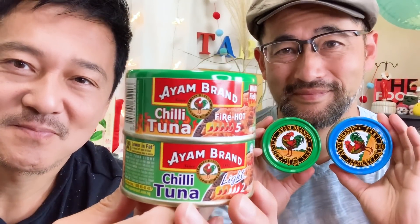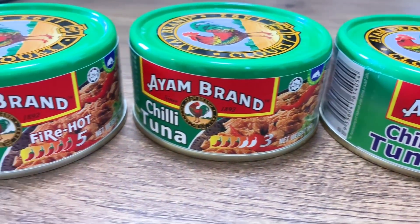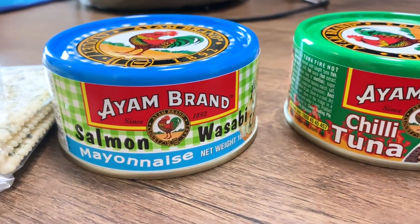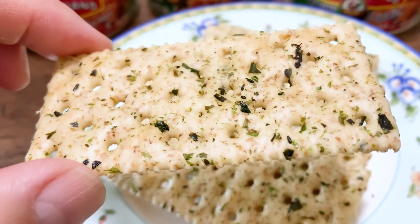All of these cans of fish are from Ayam brand, and I think it's a brand with history. It says 1892, so they've been doing business for a long time — more than 100 years. She also brought us some crackers as well, I think to try out with the tuna.